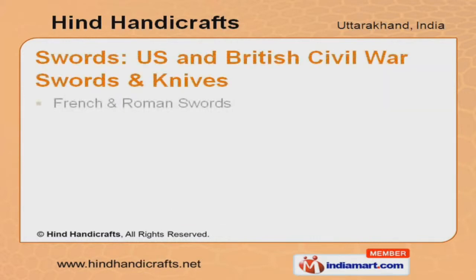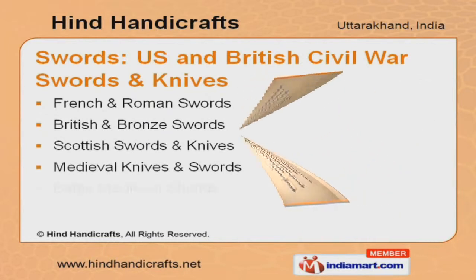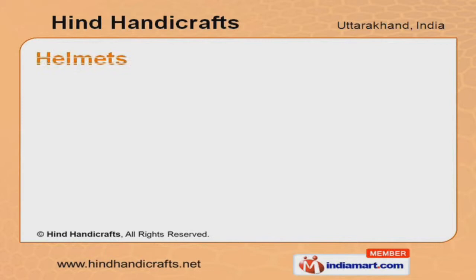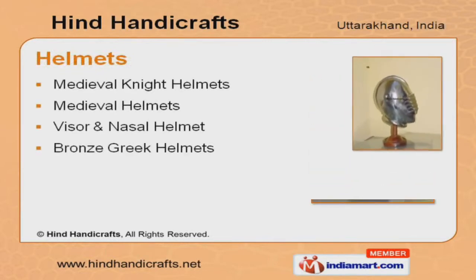We offer French, Roman, British, Bronze, and Scottish swords that are manufactured using high quality raw materials. Our medieval knight, visor, nassel, and bronze Greek helmets are a class apart.